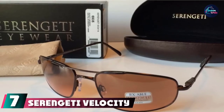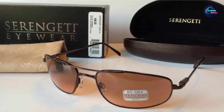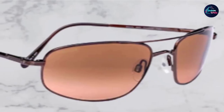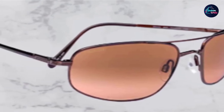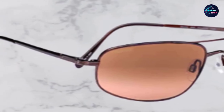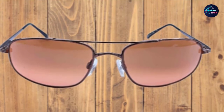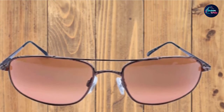Moving on to number 7, we have Serengeti Velocity Sunglasses. For something new and exciting, these sunglasses come with non-polarized lenses in an espresso color gradient, a perfect choice for pilots and those who work outdoors. Although they're photochromic, they maintain high ratings from customers. They achieve a cozy fit thanks to lightweight mineral glass and metal titanium frames. The nose pads are made of silicone gel for easy gripping. These glasses come with a 2-year warranty and are sure to last due to quality materials and spring hinges. The temple measures 130mm and the bridge measures 16mm.